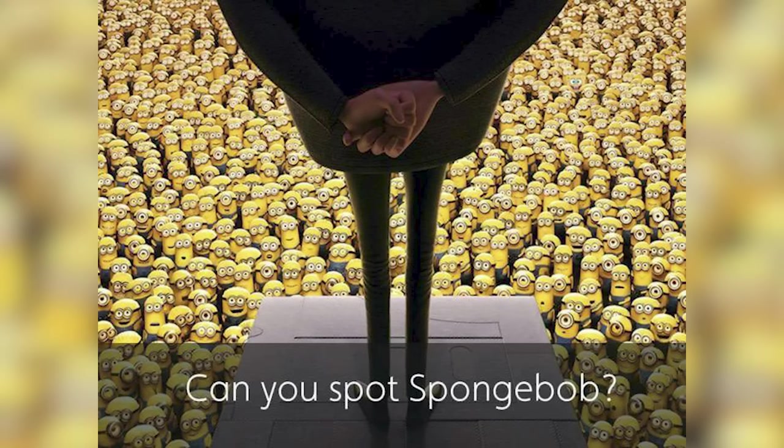Not only are we surrounded by tons of minions, but there is actually a SpongeBob hidden inside of this image. That is going to be difficult to find, but if you can find SpongeBob then let me know down below and I'll reveal the answer.